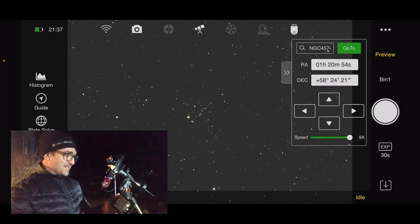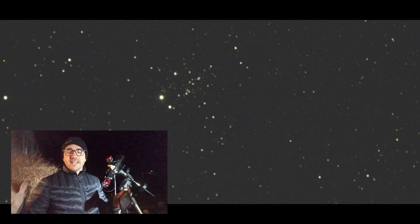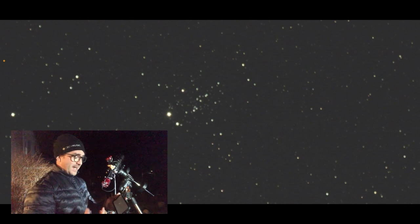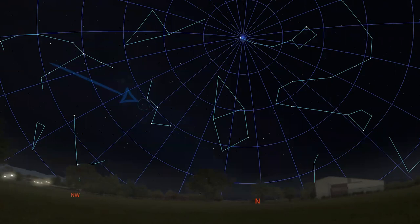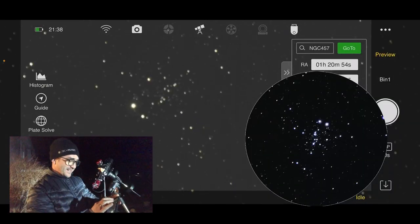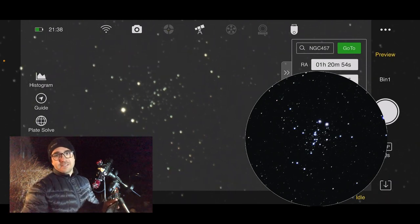Let's start with one of my favorite targets: NGC 457, an open star cluster. Open star clusters are groups of young stars born around the same time, and the galaxy's gravity hasn't had enough time to spread them out yet. There are lots of open clusters in this part of the sky and they're really beautiful. NGC 457 is found in the constellation Cassiopeia. This cluster also goes by the name the ET cluster from the Steven Spielberg movie — you can see its eyes and arms reaching out — and it also goes by the name the Owl Cluster.